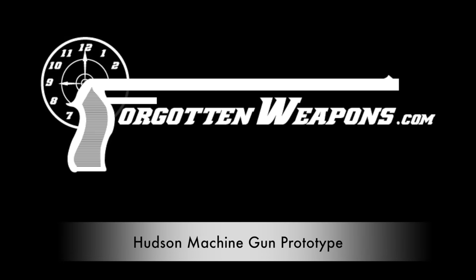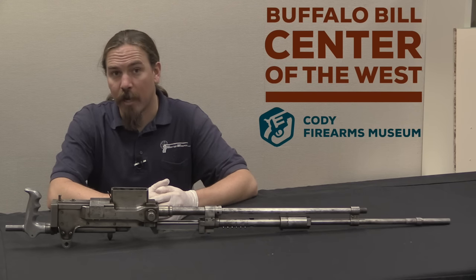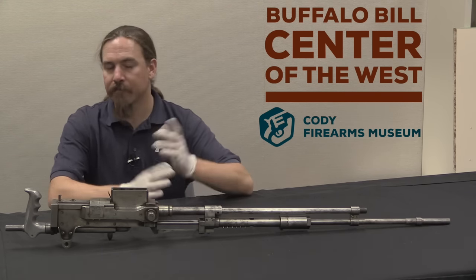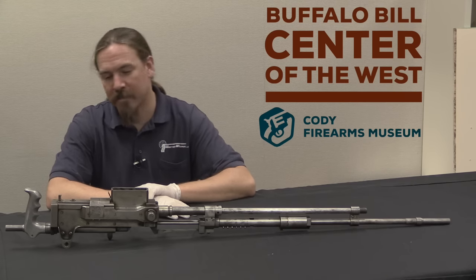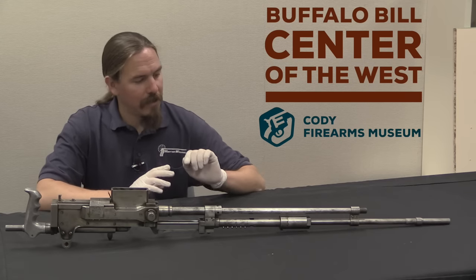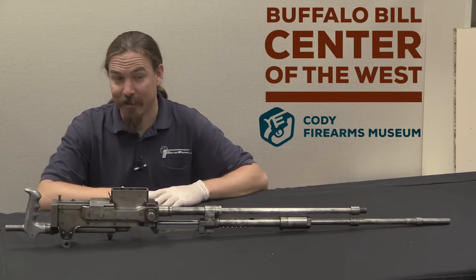Hi guys, thanks for tuning in to another video on ForgottenWeapons.com. I'm Ian, I am here today at the Cody Firearms Museum, part of the Buffalo Bill Centre of the West. And I am taking a look at some of the guns in their collection, and some of the gun-shaped objects in their collection like this one.